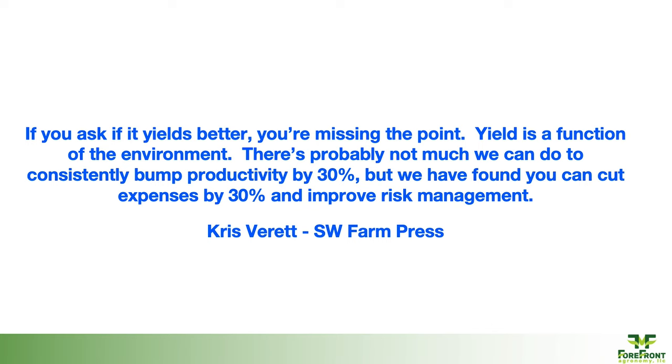I came across a quote from Chris in the Southwest Farm Press about some of the things he was doing on his farm with relation to wide row. It really resonated because a lot of the questions I get from growers is, 'What's it yielding?' Which is an important aspect, but that's not really the reason why we're doing this. It's about profitability. It's hard to raise yields to that level in a short amount of time, but we have identified opportunities to reduce some of the inputs to be more profitable at the end of the day.